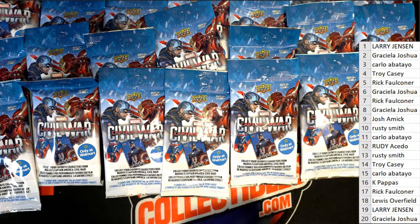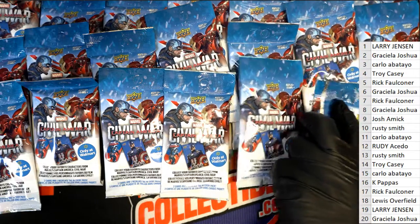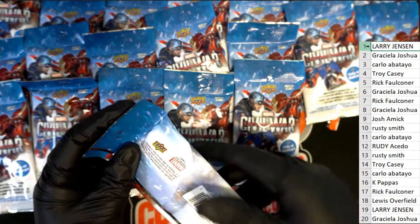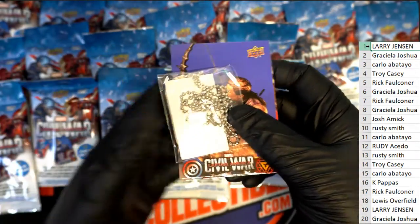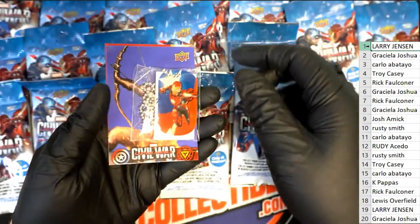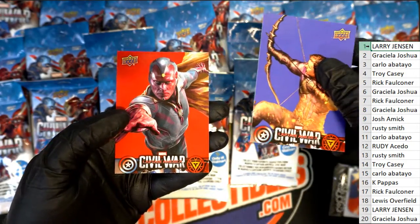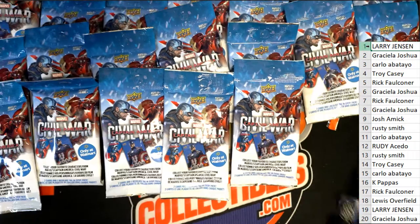Pack number one belongs to Larry. Good luck Larry getting a Black Widow. Iron Man dog tag.